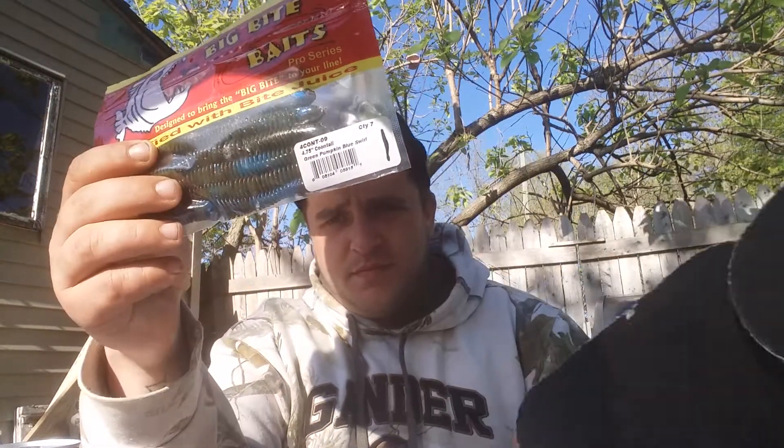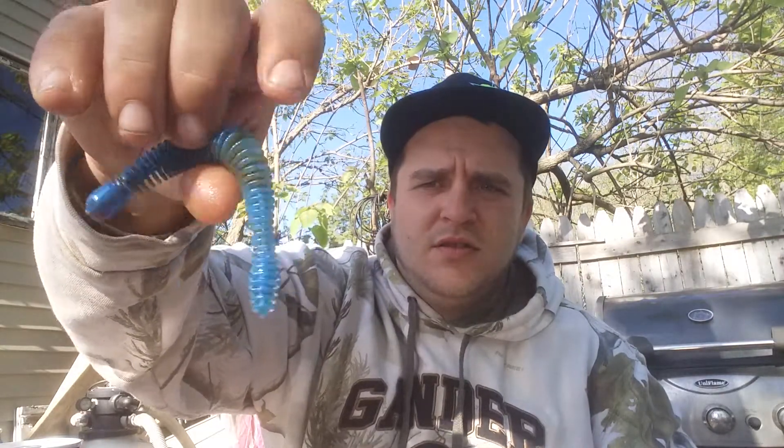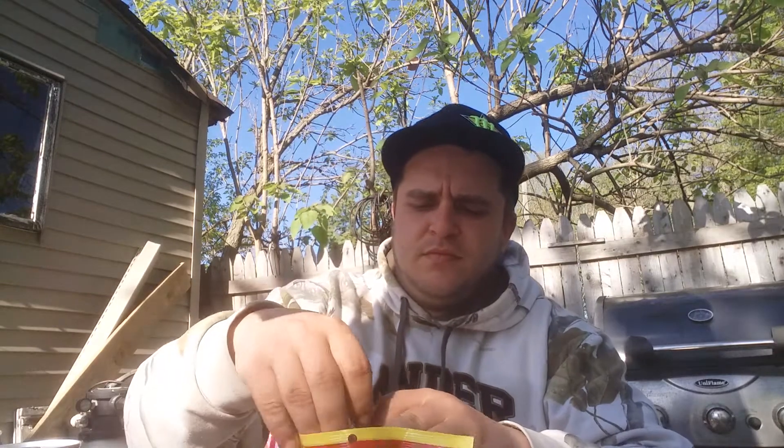Now we got a Big Bite Bait — seven of them for six bucks. I've been wanting to use these. They're real slimy too, weird material. I'm sure you can use this multiple ways — seems like it's got lots of action, nice color to it. Green pumpkin blue swirl. That was $5.50.